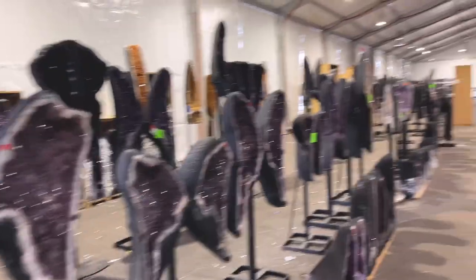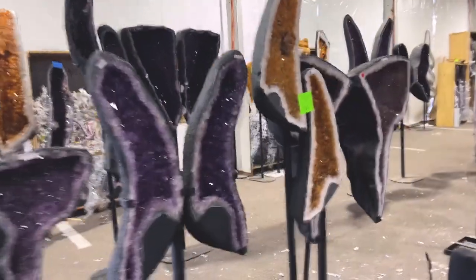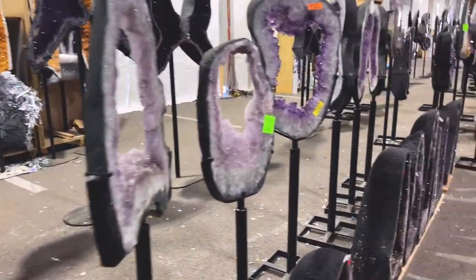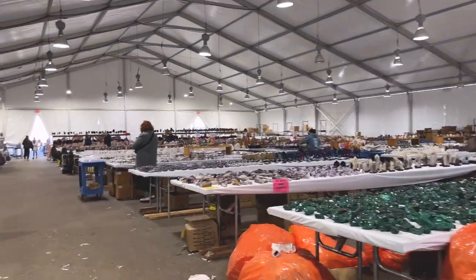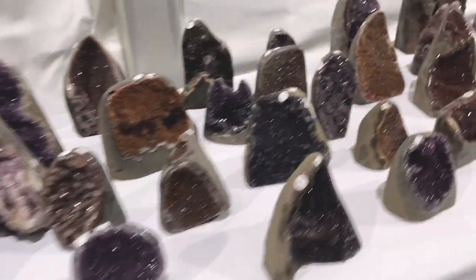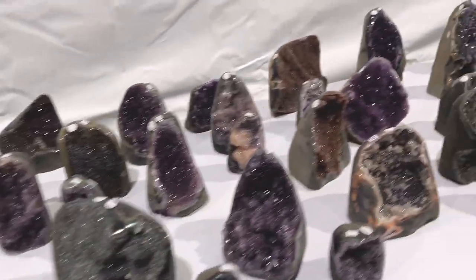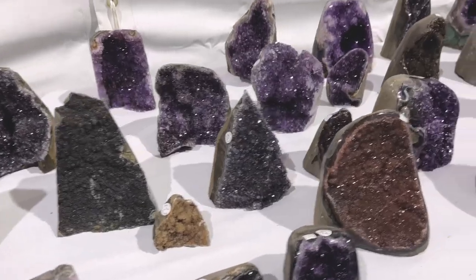Okay guys, we are in another wholesale tent. I believe this entire tent is one vendor. There's lots of amethyst wings and portals — this whole thing is a wholesale lot. Starting in the back we have some rainbow cut facets — these are actually really nice. I've never had rainbow amethyst before but they've got a ton of options. The price on it is the retail price.